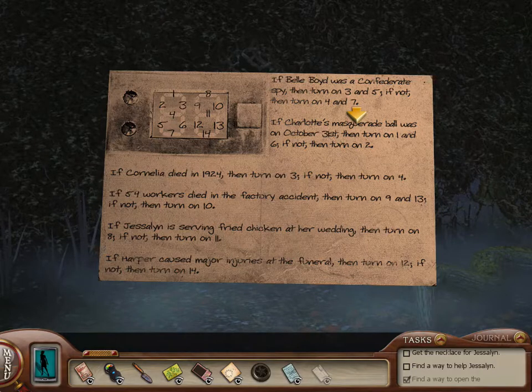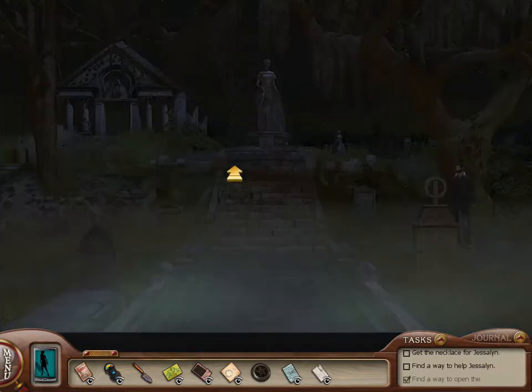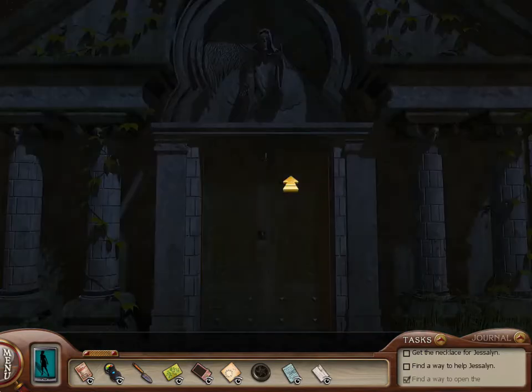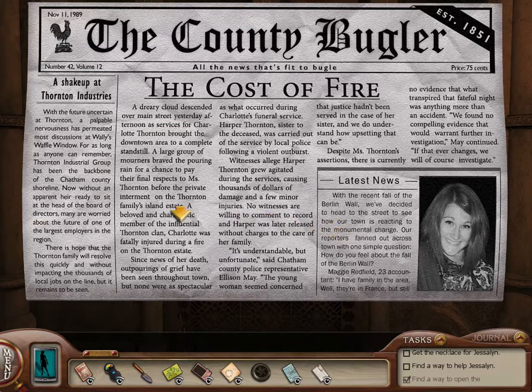Let's start with information that we can find out that's close to here. There's something here about the factory accident and something here about Harper causing injuries. I believe that information is back at the crypt in that newspaper article. Let's read that. A few minor injuries — here we go. See, no major injuries, so we got the answer to that one.